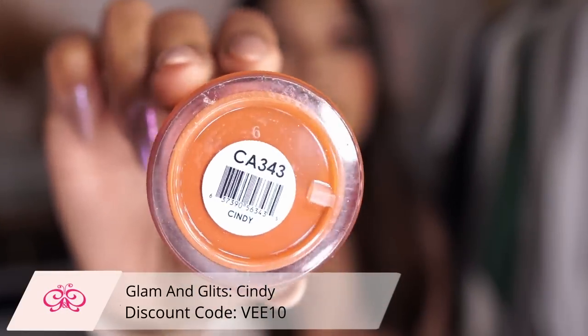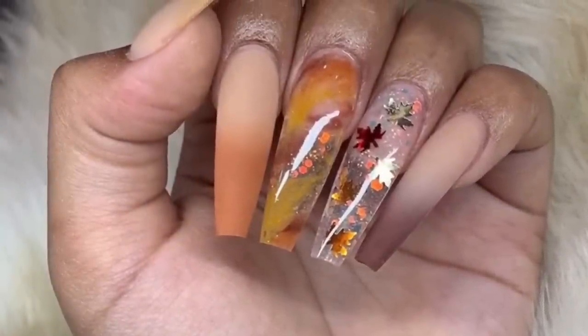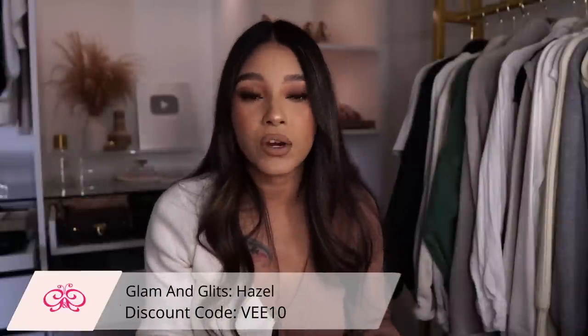Cindy is definitely a must-have, and I also remembered that Hazel is one of my go-tos as well — if you want a good mustard yellow, Hazel is going to be a must-have. I just forgot to bring it with me, but I will be leaving all products linked in the description box. I will be listing more that I probably forgot about too, since I couldn't bring my whole collection.